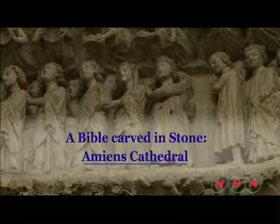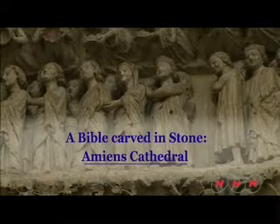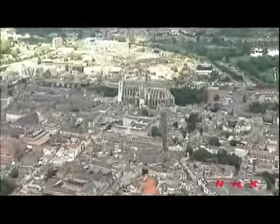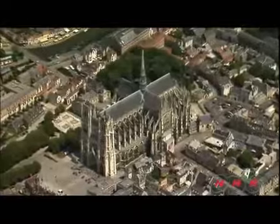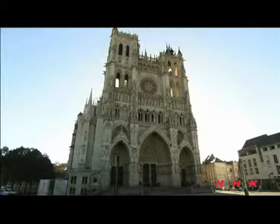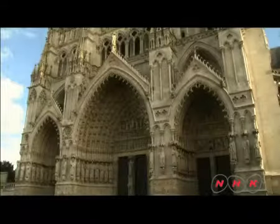A bible carved in stone — Amiens Cathedral. Amiens Cathedral in northwestern France is a Gothic masterpiece built before Notre Dame Cathedral in Paris. It is richly adorned with impressive sculptural decor.